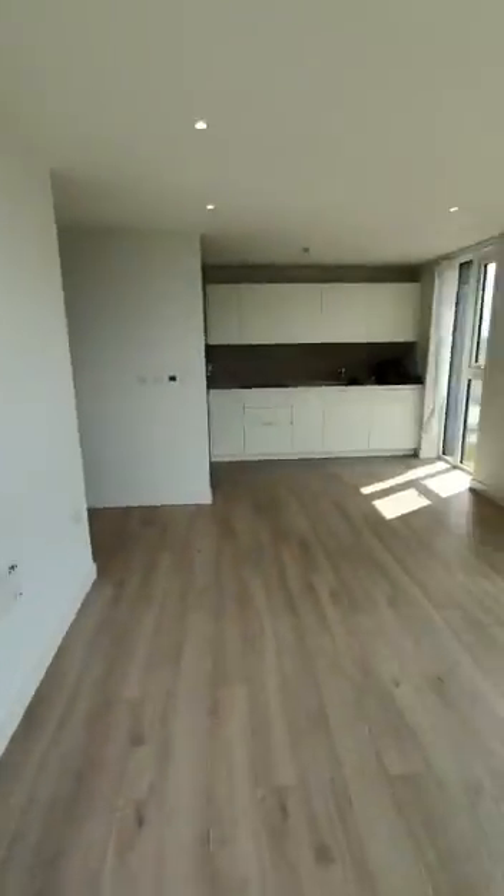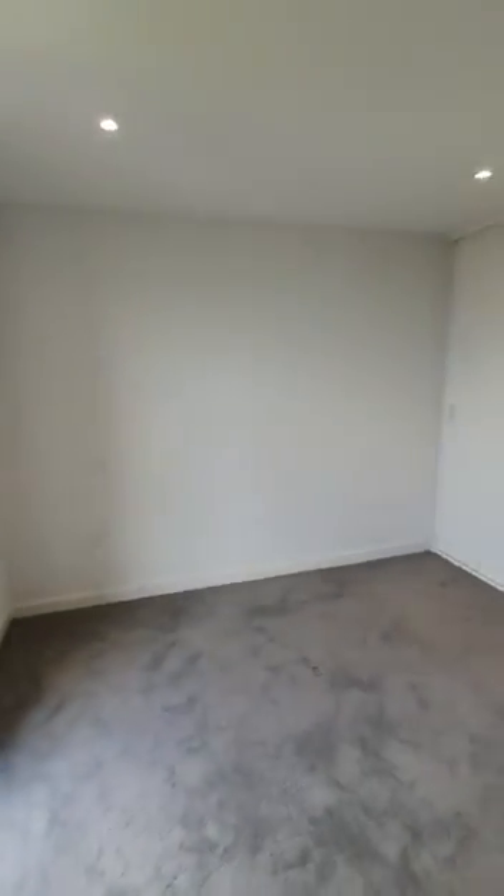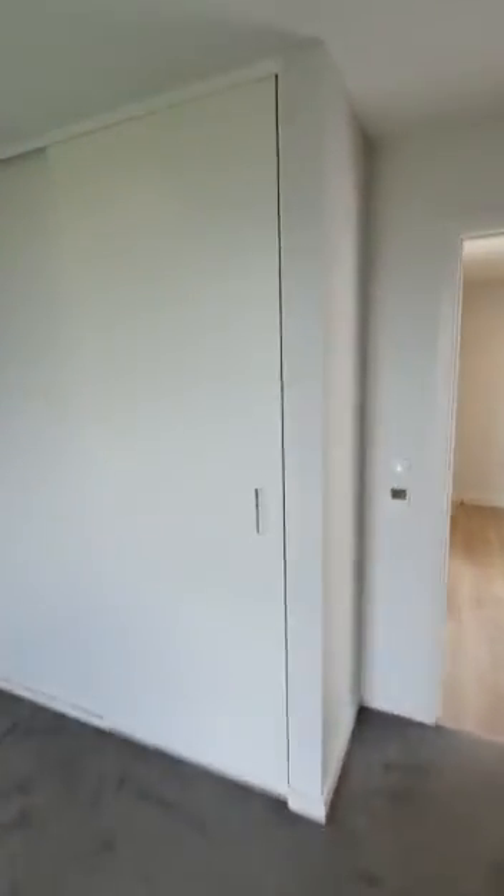You go back in. Here you have a double bedroom with full-length double wardrobes, good space, a window looking out to outside, and your TV points.